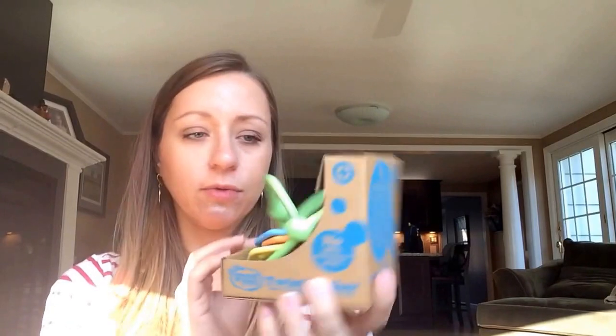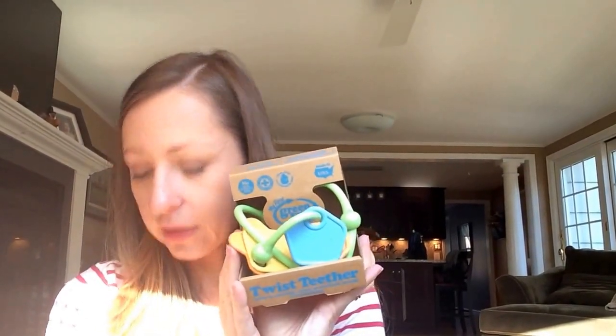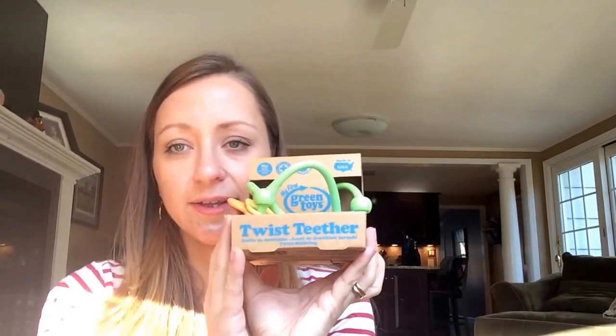The next one — I was hoping I would get it — is the Twist Teether by Green Toys, My First Green Toys. It's zero months and up, made in the USA. It has no BPA and is made from recycled milk jugs. This one retailed on Amazon for $9.15.